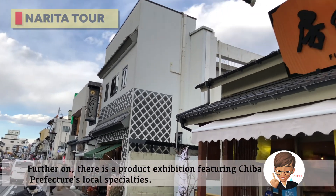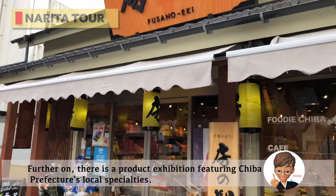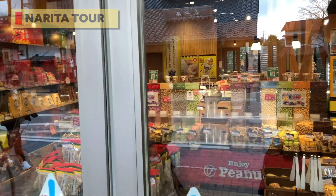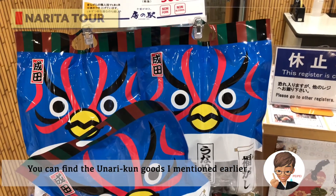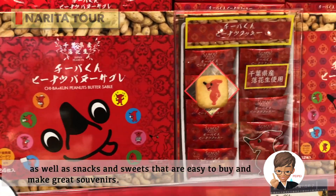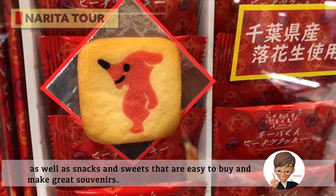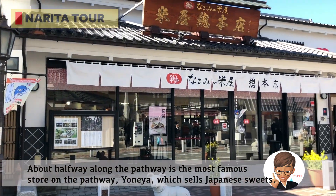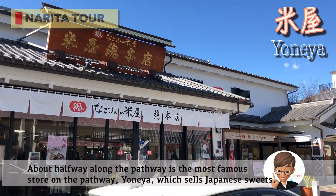Farther on, there is a product exhibition featuring Chiba Prefecture's local specialties. You can find the Unari-kun goods mentioned earlier, as well as snacks and sweets that are easy to buy and make great souvenirs. About halfway along the pathway is the most famous store on the pathway, Yoneya, which sells Japanese sweets.